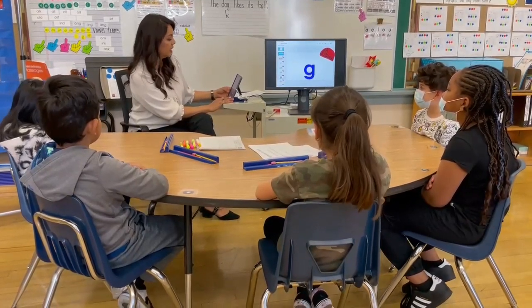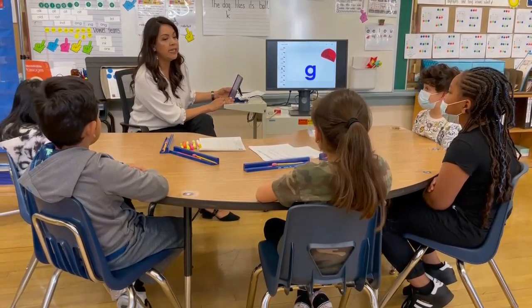G says g. Let's try that one again. G says g.